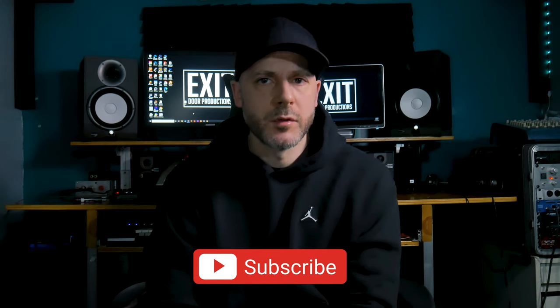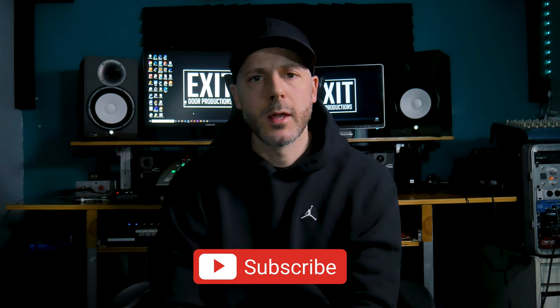I hope those tips helped you out for better home recordings. I'd really appreciate it if you comment below if you got anything from this video — that helps me and lets YouTube know to show people my videos. Please subscribe to the channel if you like videos like this, and like the video as well. With that being said, I appreciate you guys — peace, much love.